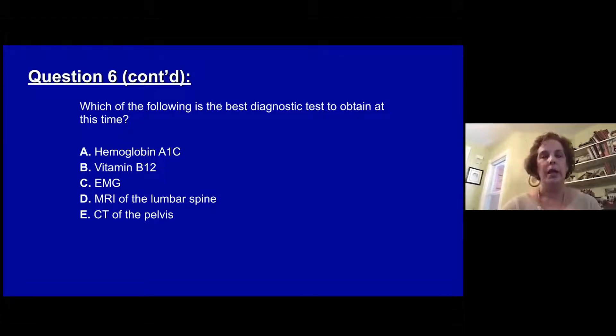A, a hemoglobin A1C. B, a vitamin B12 level. C, an EMG nerve conduction study. D, an MRI of the lumbar spine. Or E, a CT scan of the pelvis.